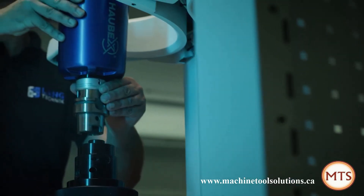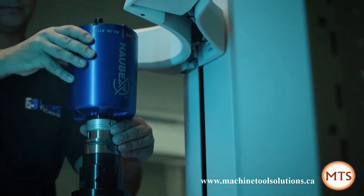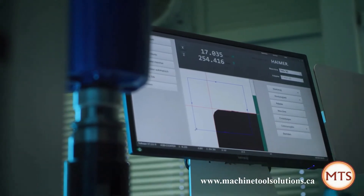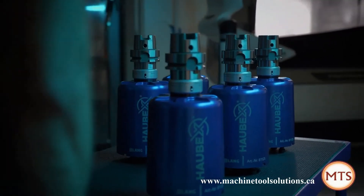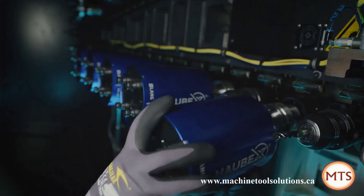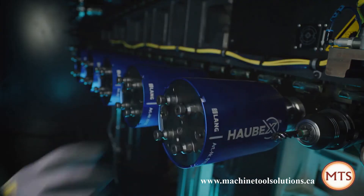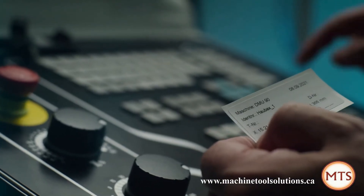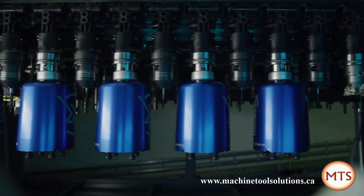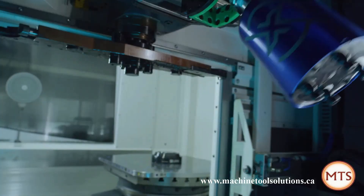HalBex turns fiction into reality with a patented system that transforms your tool magazine into an automation system. The special feature is a work holding hood as a carrier system for vice and workpiece, which is stored in the magazine like an ordinary tool and is automatically changed into the machine.